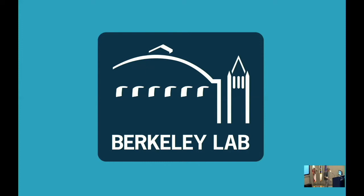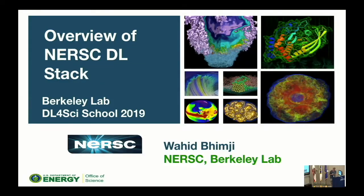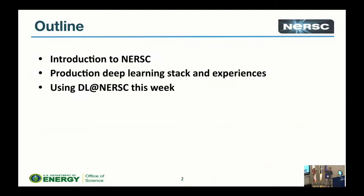Okay, thanks. So I'm just going to tell you about the NERSC deep learning stack. You don't get lunch without working, so I'm between you and sunshine, but I won't take the whole break. I'm going to give a brief introduction to NERSC, talk about the production stack, the tools that we provide and why, and then a little bit of practical information at the end — which is probably what you actually want to pay attention to.